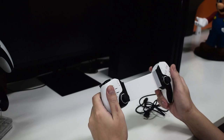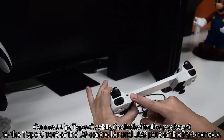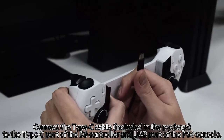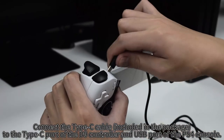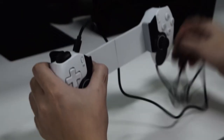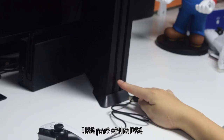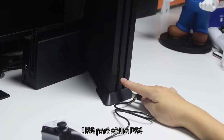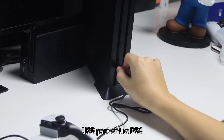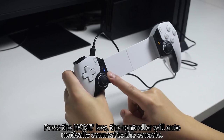The programmable back buttons let you customize your controls, minimizing button mashing and enhancing your gameplay. The dual vibration feedback and six-axis gyro provide an immersive experience, making every movement feel real. With a robust 600 mAh battery, this controller offers over 15 hours of playtime, ensuring you can game anywhere without worrying about a recharge. Its ergonomic design ensures a comfortable grip, reducing the chance of drops during heated gameplay.